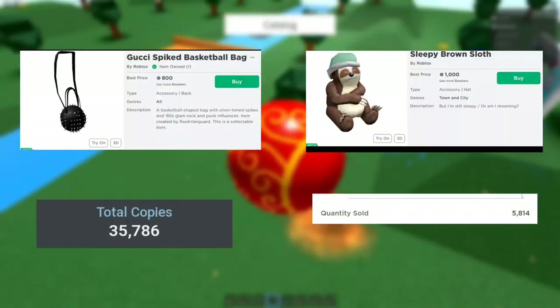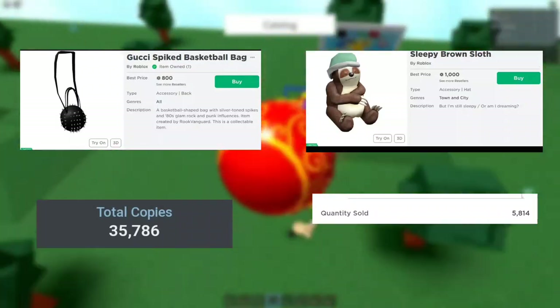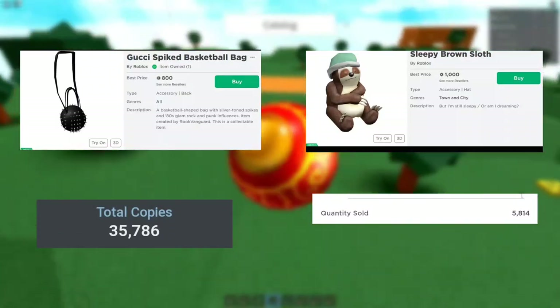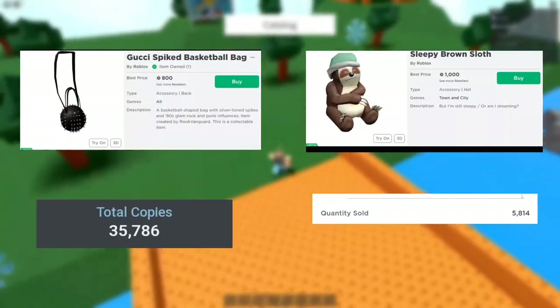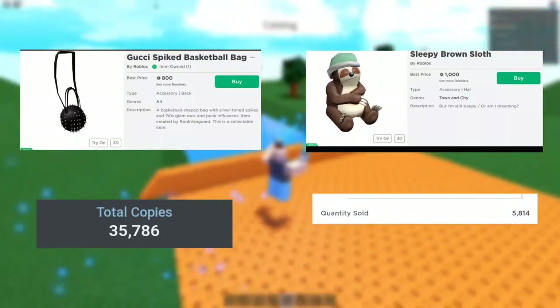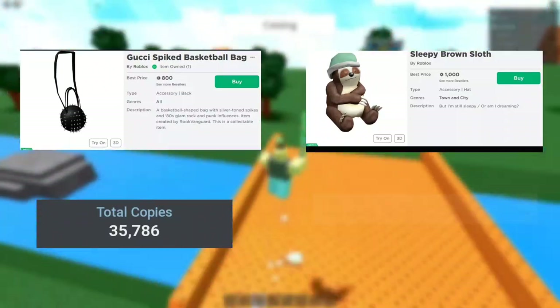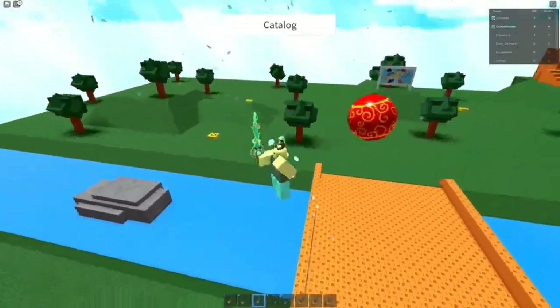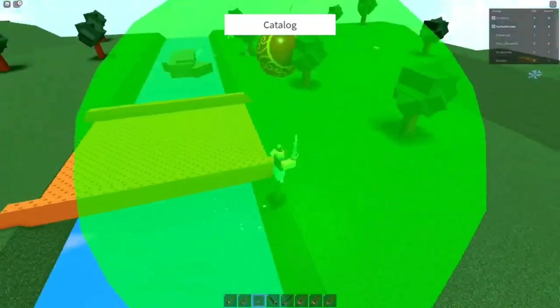The Sleepy Brown Sloth is more than 80% more rare, considering it had only 5,000 total copies sold and is only 200 more Robux — which is really cheap. Think about it: this item is more than 80% more rare and only 200 more Robux when compared to the Gucci Spiked Basketball Bag. Sleepy Brown Sloth could potentially be a pretty good limited to hold onto long-term to make a profit.